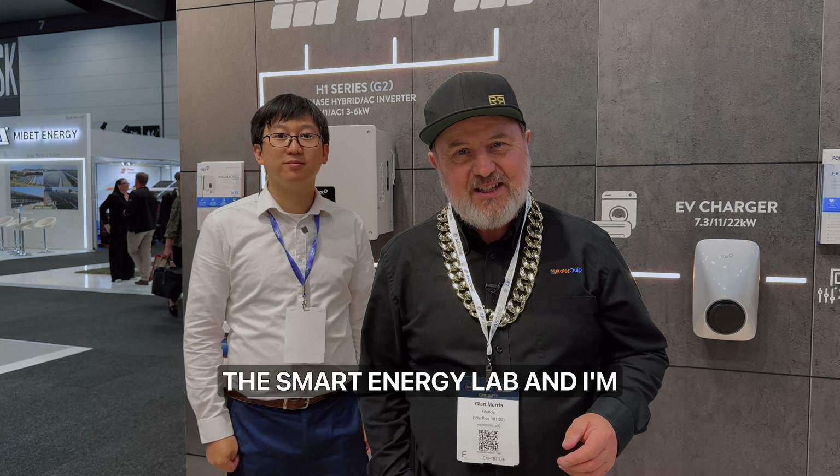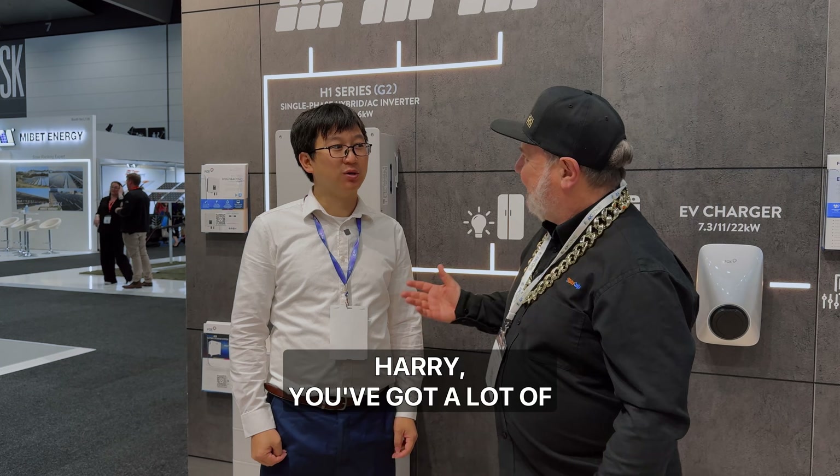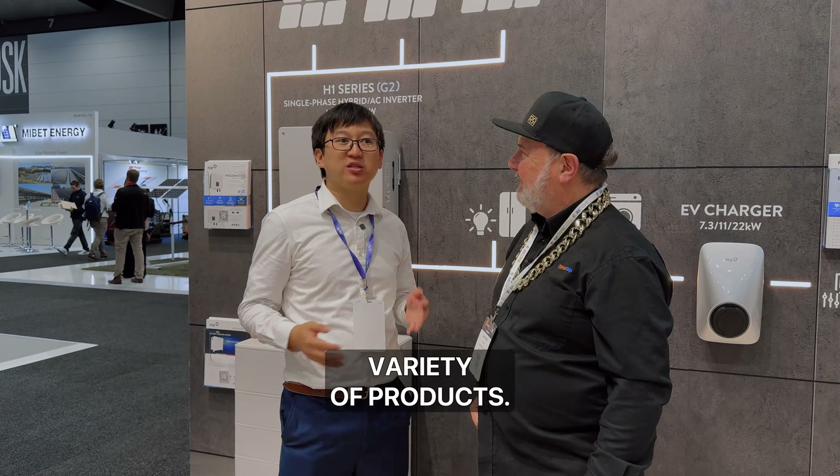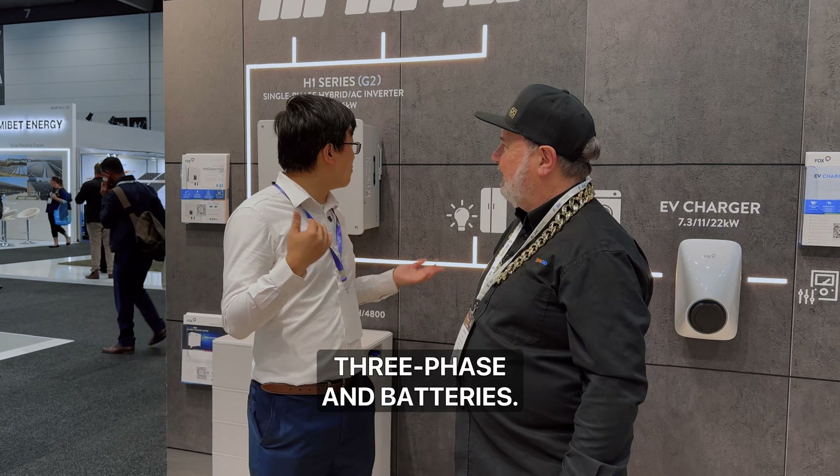G'day, I'm Glen Morris from Smart Energy Land and I'm here today with Harry from Fox CSS. Harry, you've got a lot of products here. Are you going to tell me about them? We have a variety of products — single phase, three phase, and batteries.